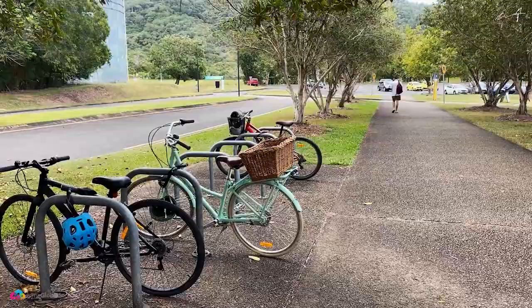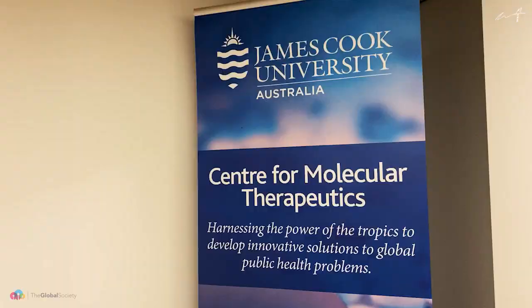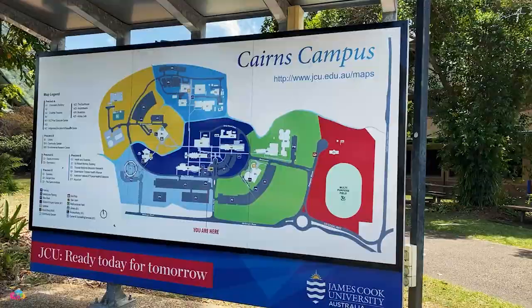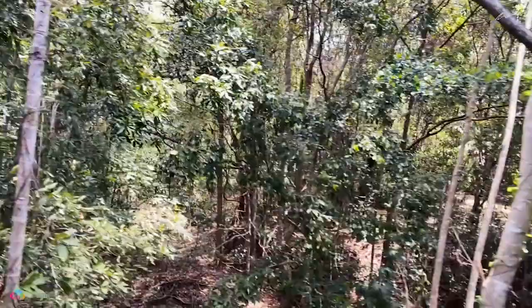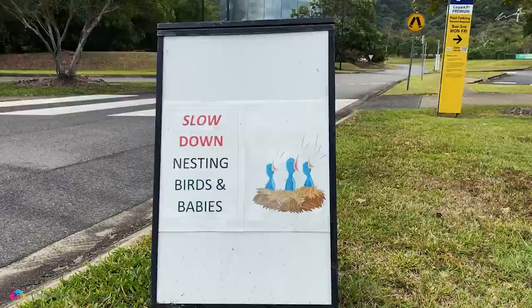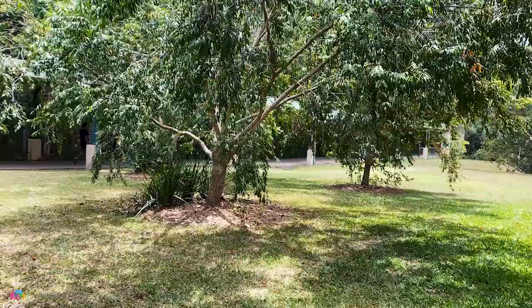James Cook Uni was established back in around 1961. It was based on one of the institutes established here in North Queensland to begin with, and then in around 1970 actually became a university, finally named James Cook Uni around 1971. So it's got a long history. One of the things that I love about the Cairns Campus is just how you can be in amongst the rainforest, experiencing this amazing environment that Australia has up here in the tropical north. And right here on campus, you've got scrub turkeys, other wildlife, plenty of native vegetation.